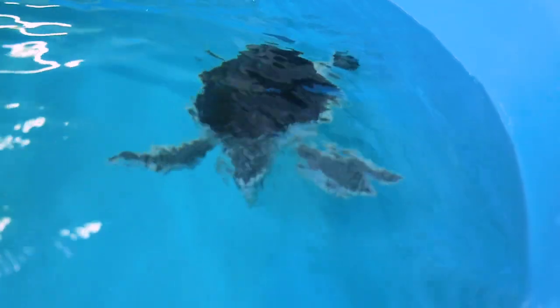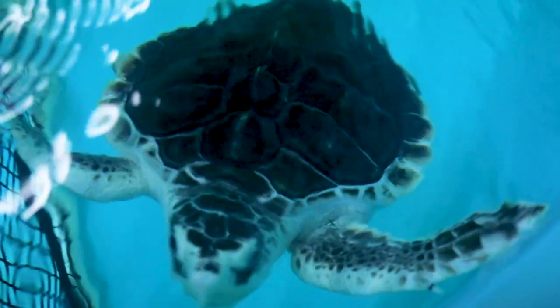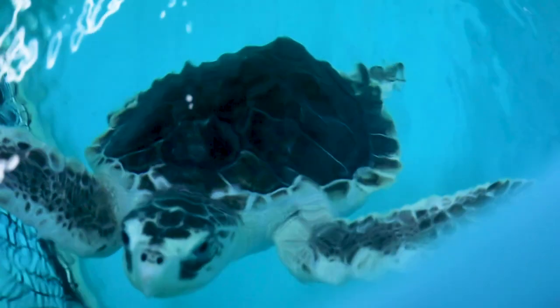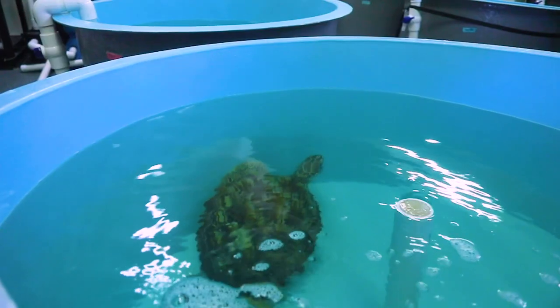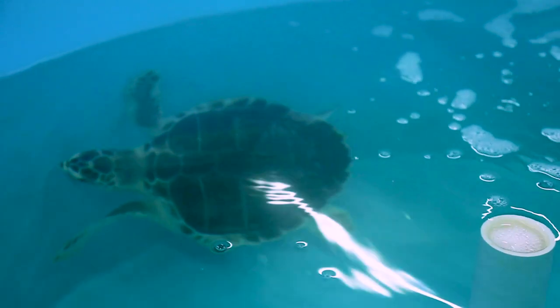Sea turtles, being reptiles, have body temperatures that fluctuate with the environmental temperature. So during a cold winter front that comes through, they can undergo what's called a cold stun, which means they kind of go into a coma. We have a bunch of volunteers that go out and canvass the area looking for cold-stunned sea turtles, then we bring them back to the hospital.